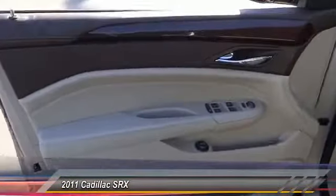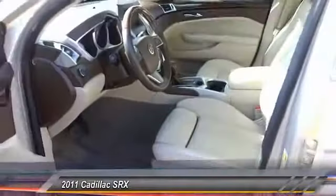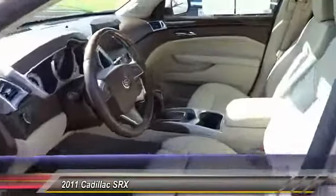For technology lovers, the list of high-tech features is just too long to list. And priced below $15,000, this vehicle has less than 60,000 miles.